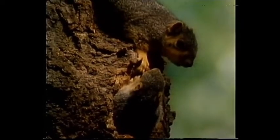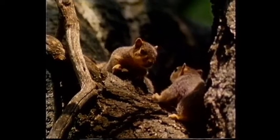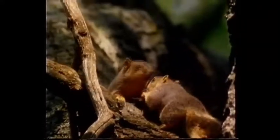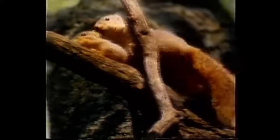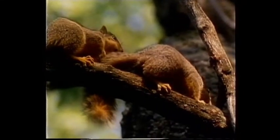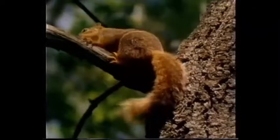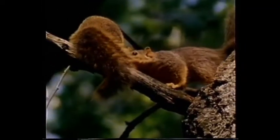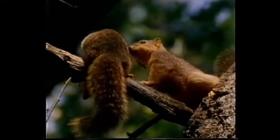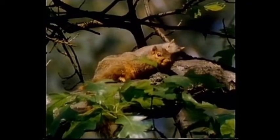These are baby fox squirrels, about six weeks old. They're learning how to climb and finding out what it's like to be a tree squirrel. This is a mother relaxing with a youngster on the branch of an oak.